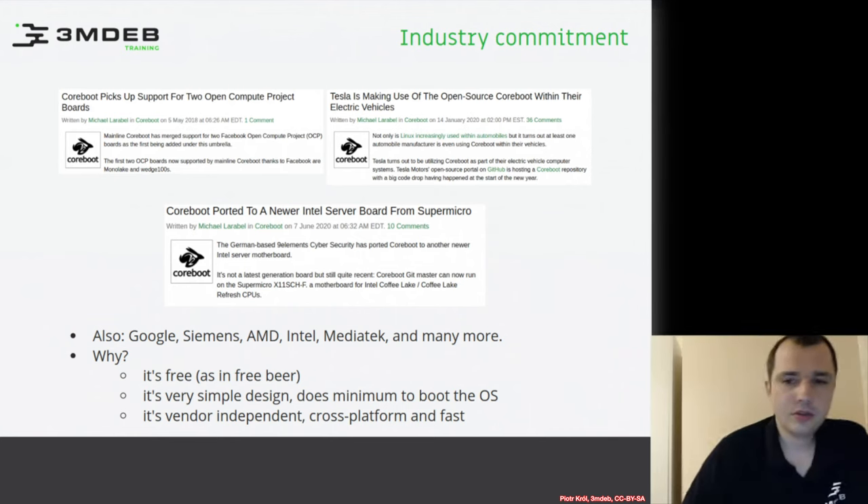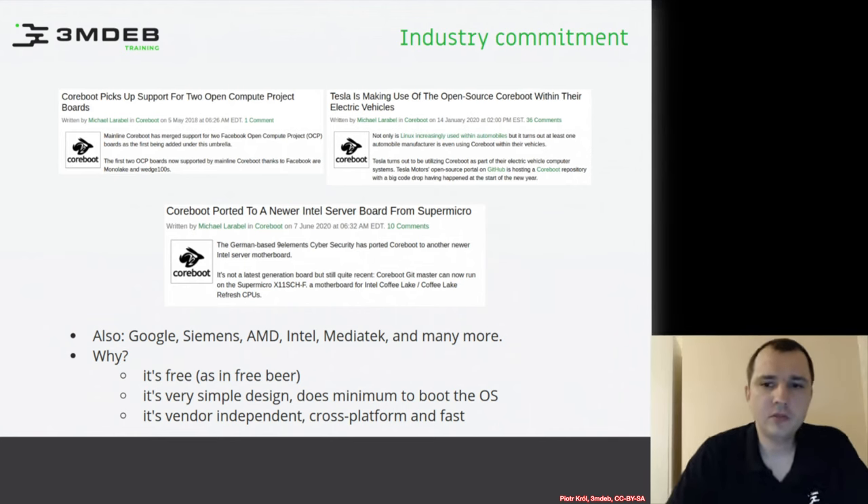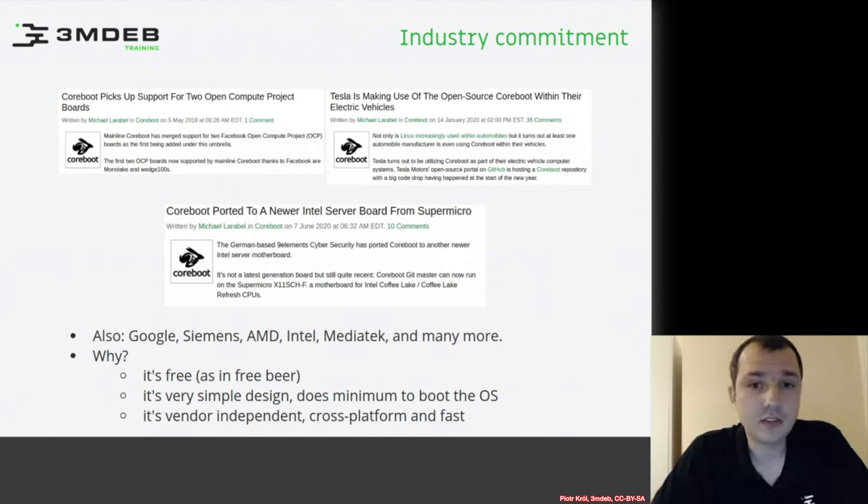So there is this coreboot stuff, but who really cares about this project? There are many components involved, some of them very serious players like Google, Siemens, AMD, Intel, and Mediatek. We can also find some cool information about the Open Compute Project, which is a place where organizations collaborate on open server infrastructure.